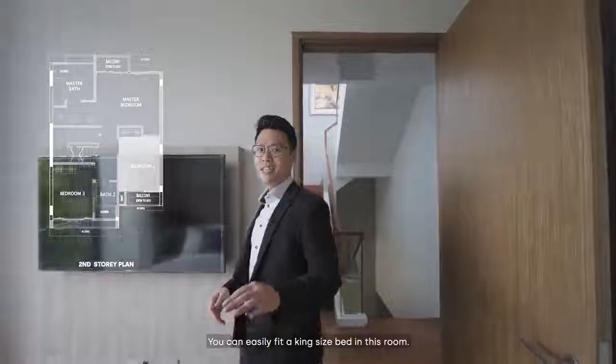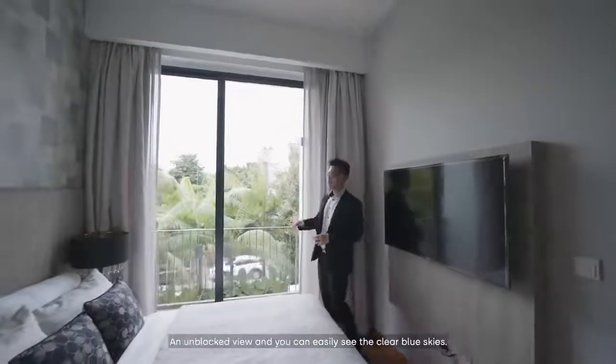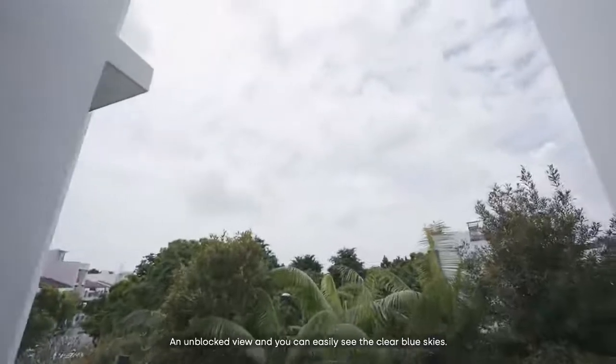This is bedroom 2. You can easily fit a king-size bed in this room. Right beside here, we actually have another balcony with an unblocked view where you can easily see the clear blue skies.